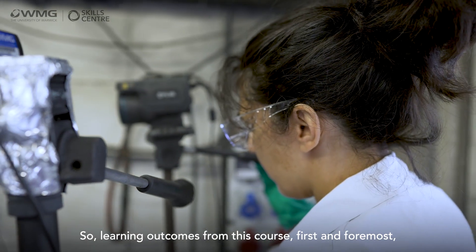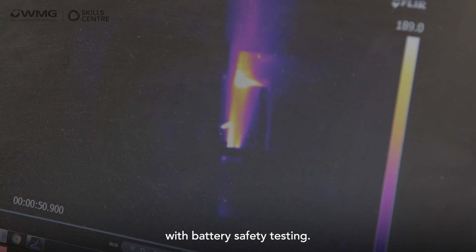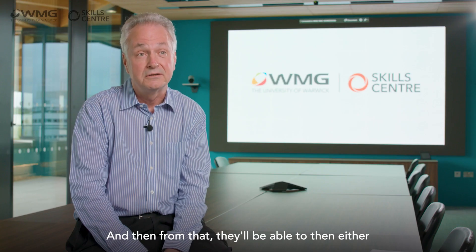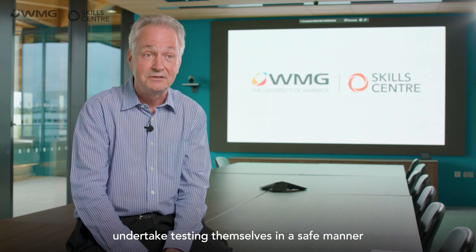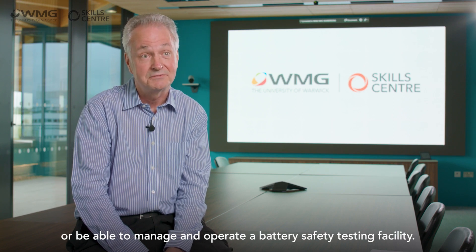The learning outcomes from this course — first and foremost — are an understanding of the hazards associated with battery safety testing. From that, participants will be able to either undertake testing themselves in a safe manner, or manage and operate a battery safety testing facility.